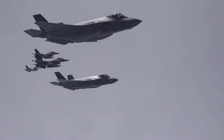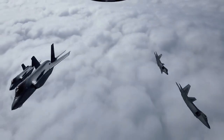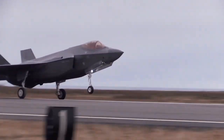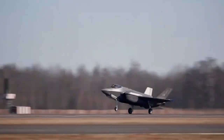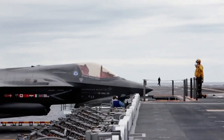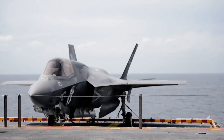The F-35 has a wing-tail configuration with two vertical stabilizers canted for stealth. Flight control surfaces include leading-edge flaps, flaperons, rudders, and all-moving horizontal tail stabilators. Leading-edge root extensions also run forwards to the inlets.